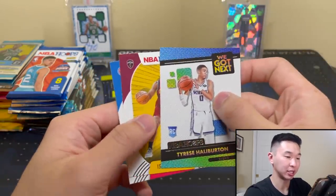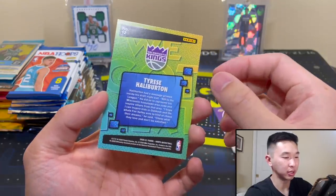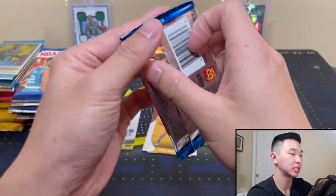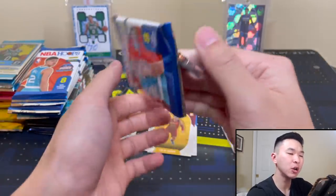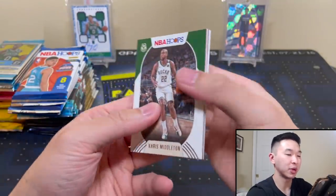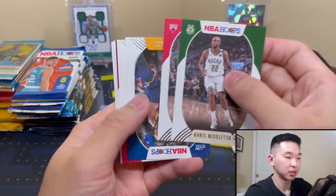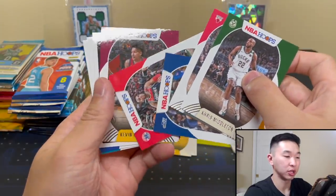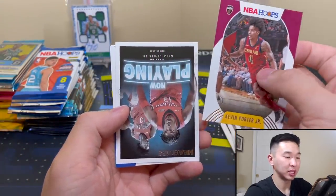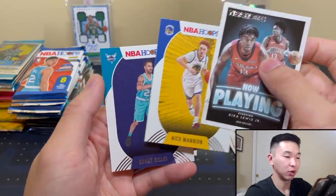We got a Coro Halliburton and Isaiah Stewart — I like Halliburton a lot, good player with a cool picture. We have six packs of Hoops. Hoops can sometimes boom and sometimes bust — it's one of the cheaper products, but I like it. It's got those first rookie cards for the rookie class which is always nice.